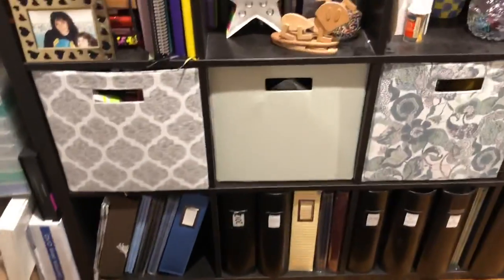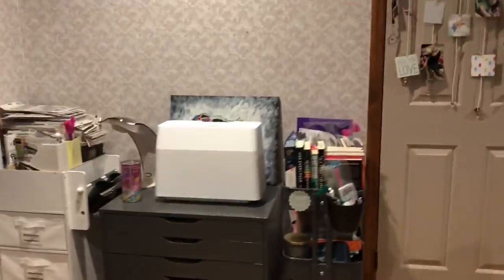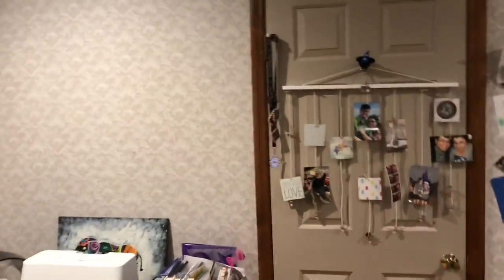This is where Little Miss Noodles hangs out and bothers me while I'm crafting. Back over to my closet.